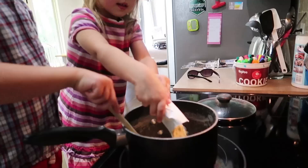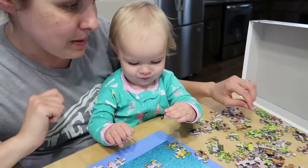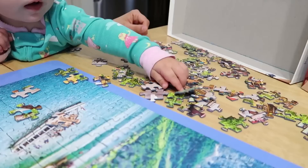Alright now let's get the cheese in there. Mix it in. Janae is helping me with the puzzle. Is she actually helping? She's taking them one by one and pushing them on the puzzle.